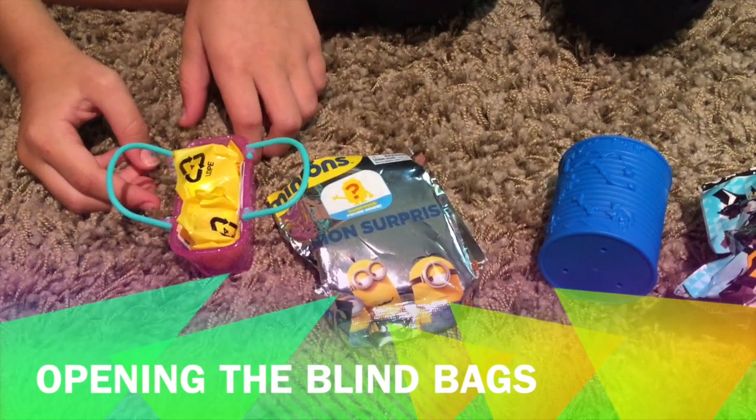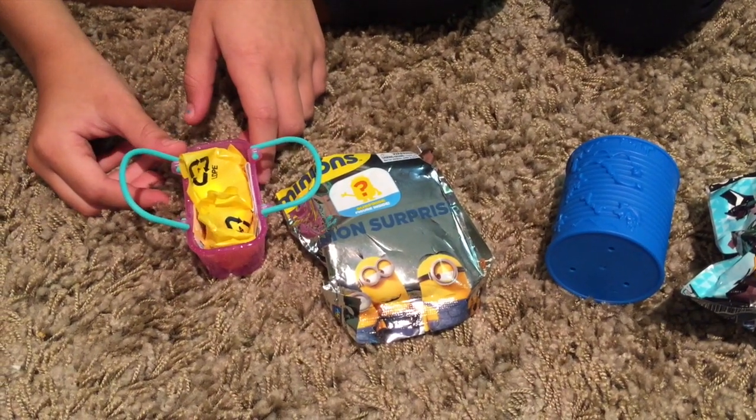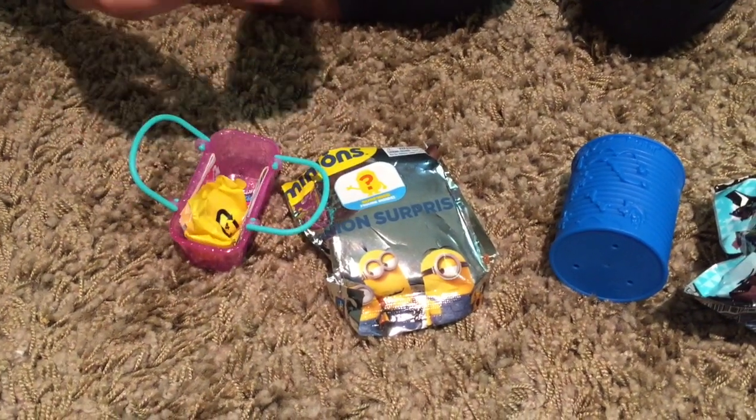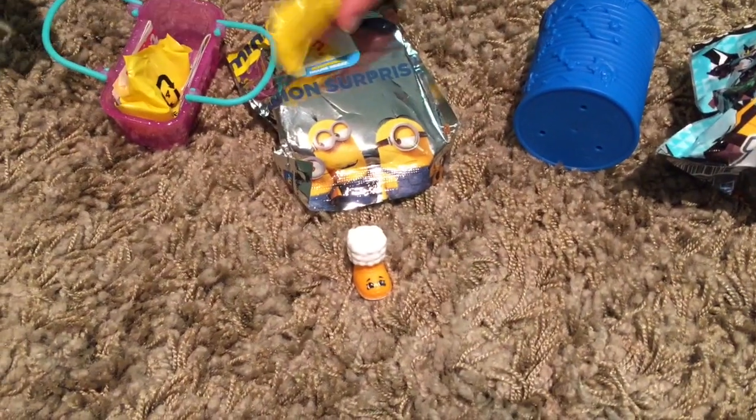We're back. We cut open the packaging so we didn't have five minutes of little fingers trying to open cellophane packages — to make it go more quickly. But now we're doing the opening of what was in each of those.